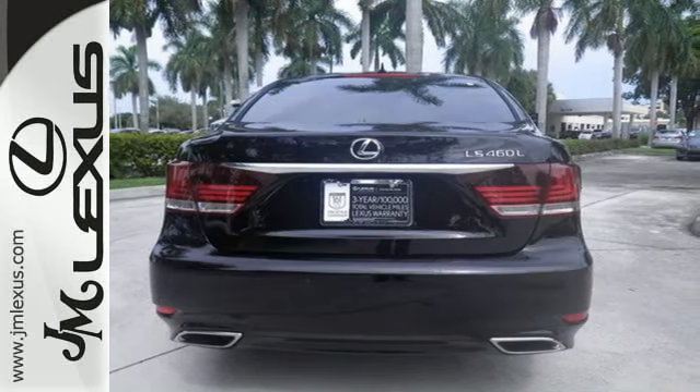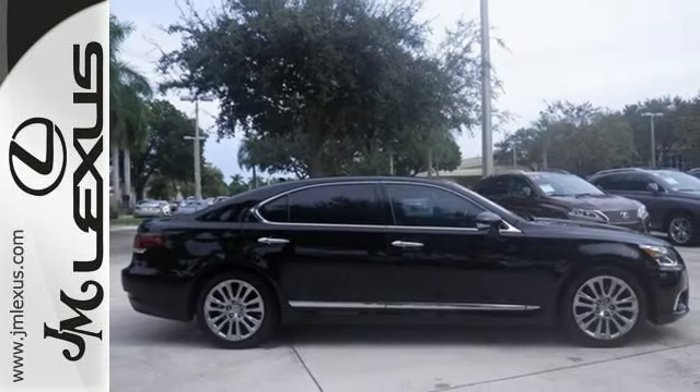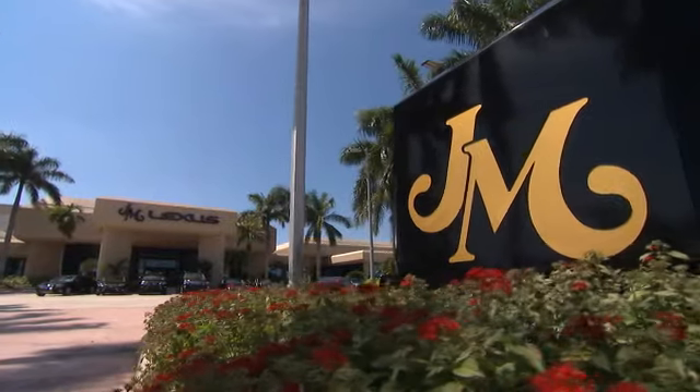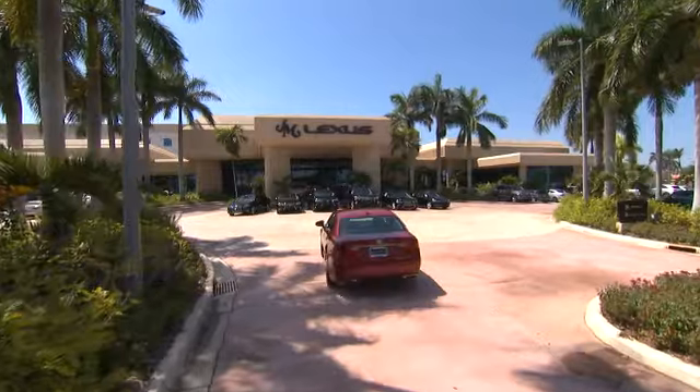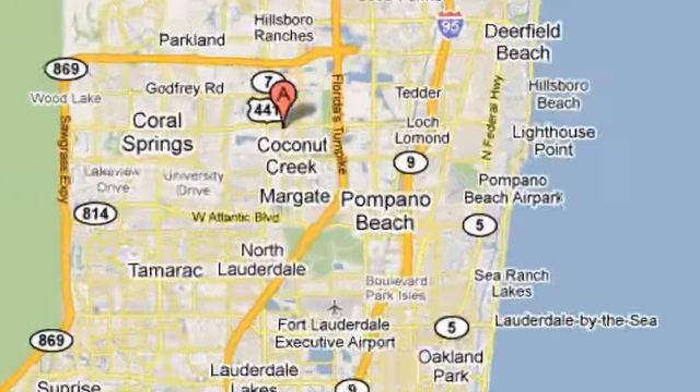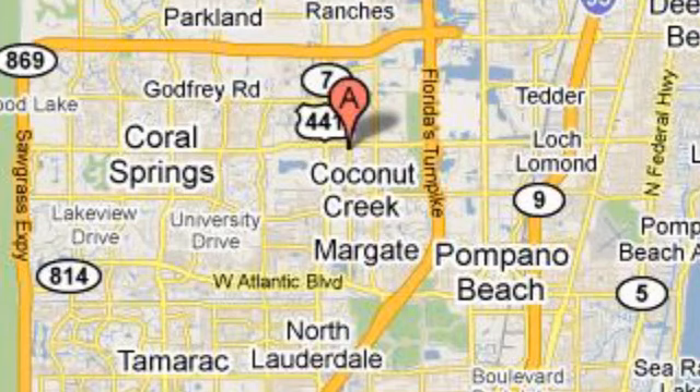Enjoy this sumptuous, magnificent luxury car today. JM Lexus — the world's number one Lexus dealer since 1992. We're conveniently located just east of 441 on Sample Road in Margate, Florida, just west of the Turnpike.